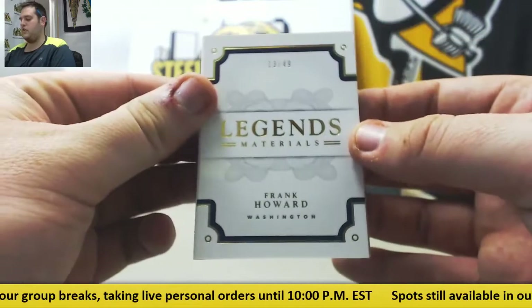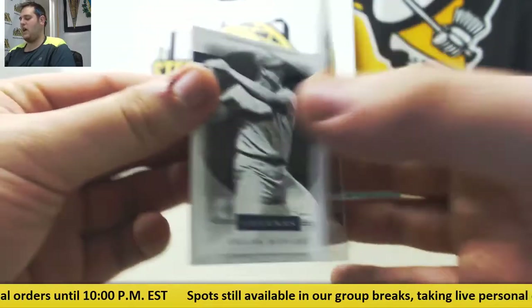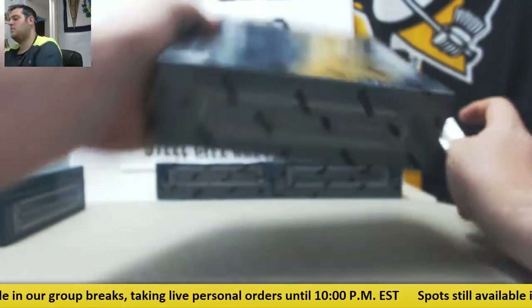And we're going to add on a booklet — 13 of 49, Frank Howard. Hondo, Legends Materials Bat Relic right there. Frank Howard, 13 of 49. Solid first box. Like that relic in there. Let's keep it going, three more boxes.